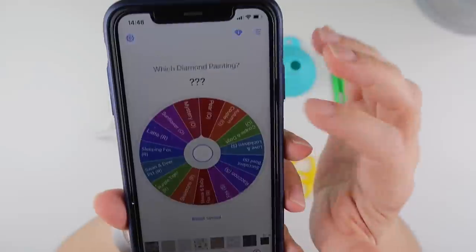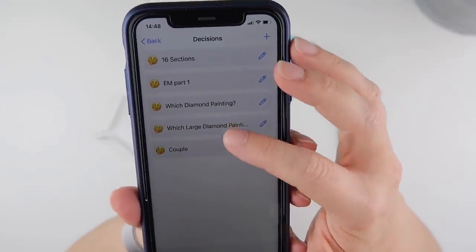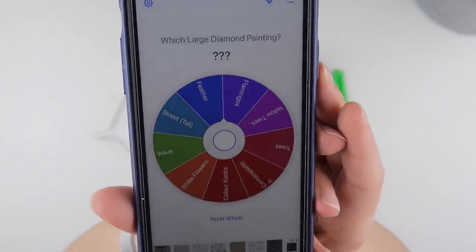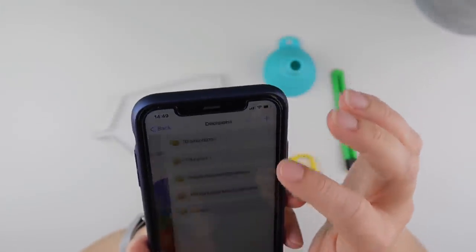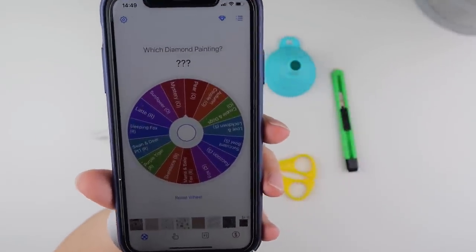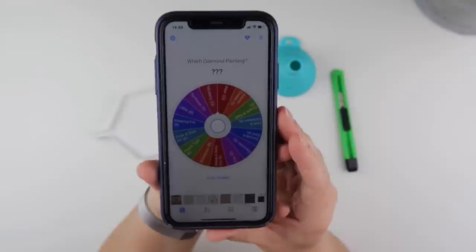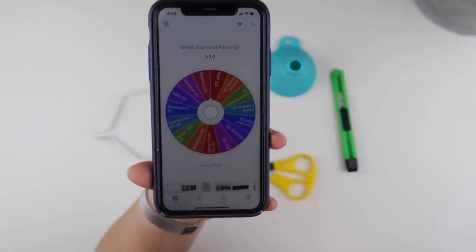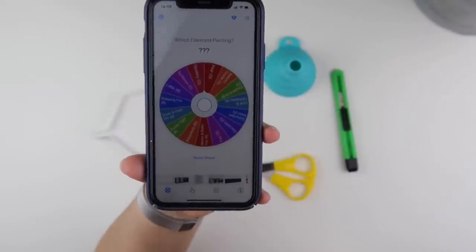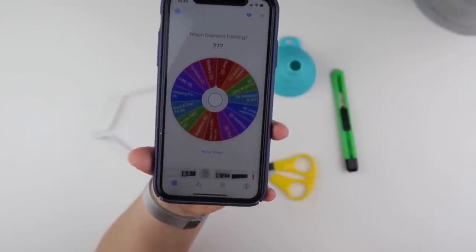My new favourite app at the moment is Tiny Decisions — it makes my mind up for me. I have two different wheels for diamond paintings: one for which diamond painting normally, and one for large diamond paintings, because I do want to choose whether I'm doing a big one or a small one. Since I've put all these in, I haven't kitted a small planned one up.